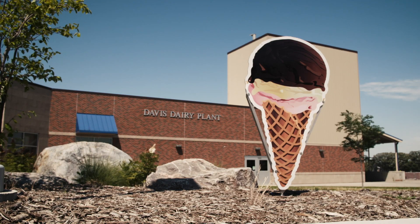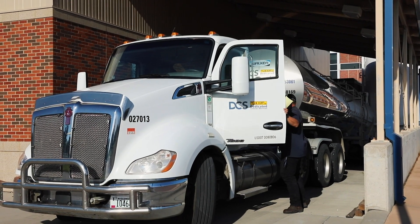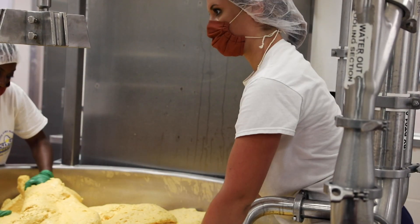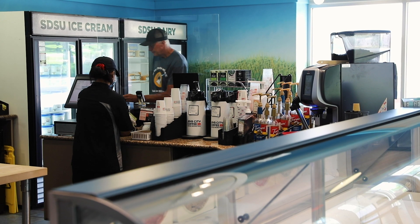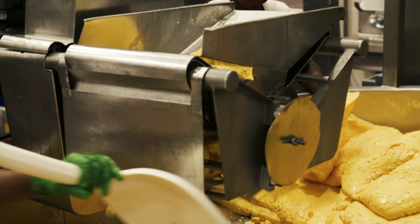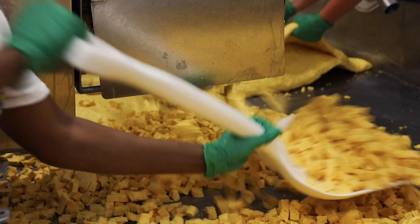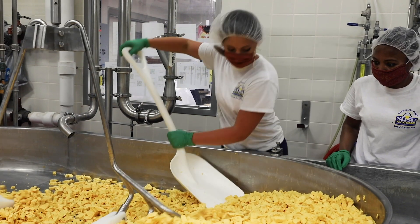Here at the plant, we do the start through finish process of manufacturing dairy products. We start with receiving the milk, then we pasteurize, go through every single step in the manufacturing, and at the very end our product ends up on the shelves in the stores going to the consumers. Each product is start to finish made solely by students, and the milk that we receive comes from the farm right down the road. So everything is very fresh, made from our own cows and our own students.